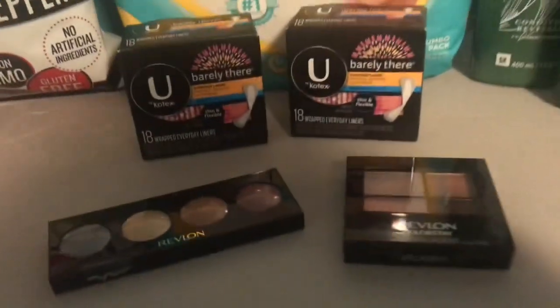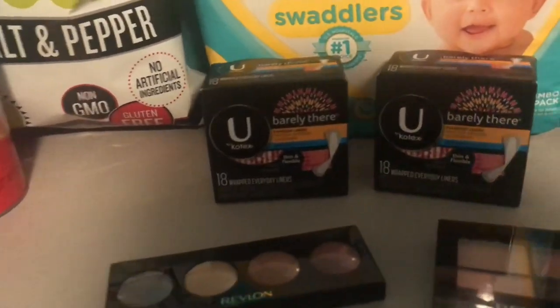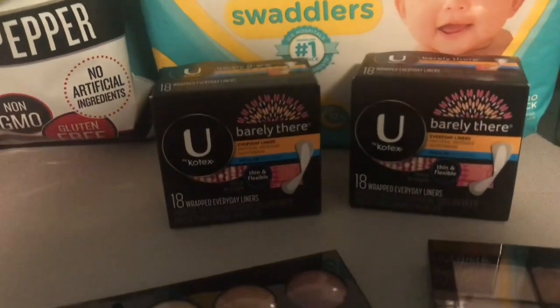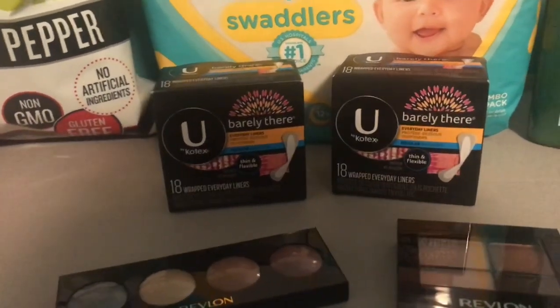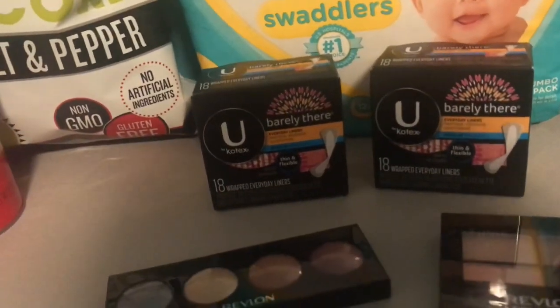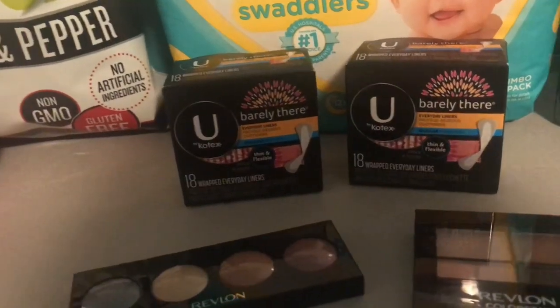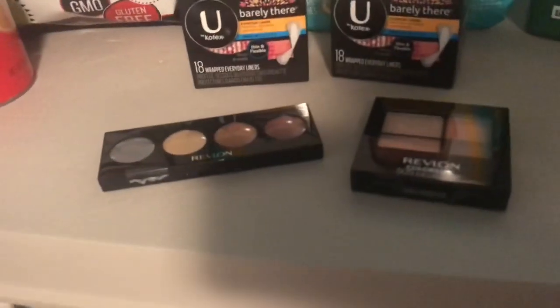On the U by Kotex they are buy one get one 50% off this week. The 18-count liners are $1.79 each — one would be $1.79, one would be $0.89, so you would pay $2.68 — but then you get back a $2 extra care buck when you buy two, making your final cost just $0.68 for both.